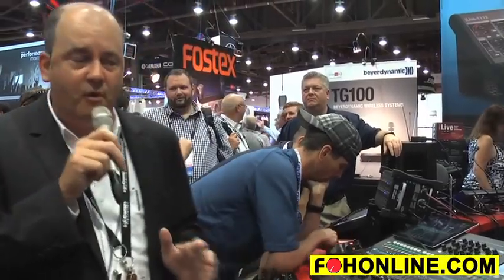Hi, welcome to Infocom 2014. My name is Michael Palmer, Vice President of Sales at Allen & Heath. We're here at the Allen & Heath booth and we're pleased to announce the new Q32. The Q32 is our latest addition to our popular Q-Series line, which currently includes the Q16 and the Q24.